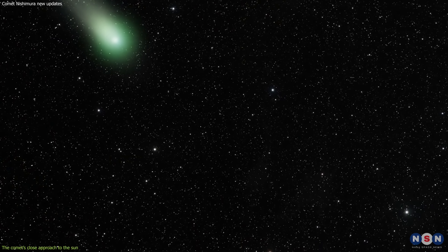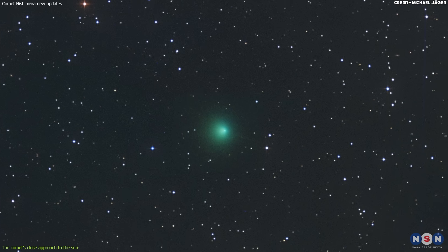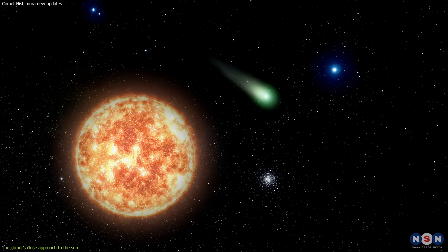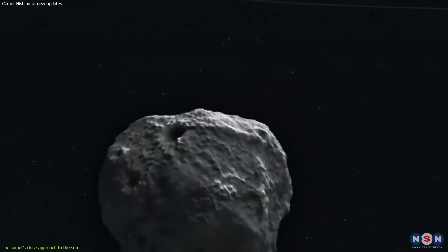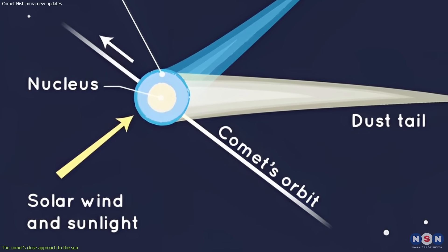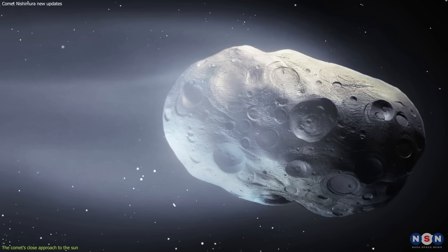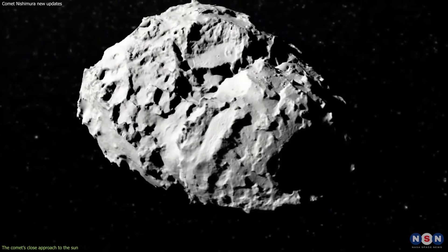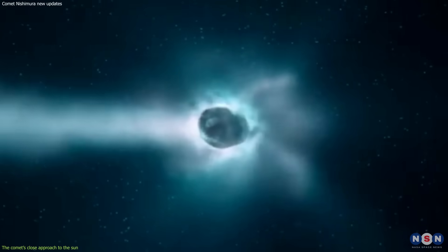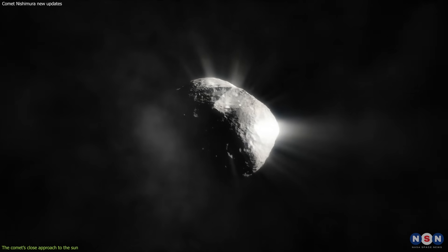You might think that such a close approach would be fatal for the comet, as it would expose it to extreme temperatures and pressures that could vaporize it or tear it apart. However, Comet Nishimura proved to be very resilient and survived this fiery ordeal. One possible explanation is that the comet has a large and solid nucleus, about 10 kilometers in diameter, which acts as a shield against the solar wind and radiation. Another possible explanation is that the comet has a high albedo of about 0.4, meaning it reflects a lot of sunlight and does not absorb much heat.